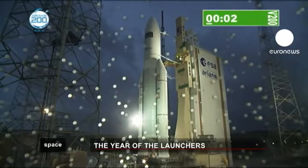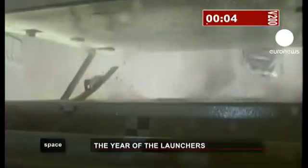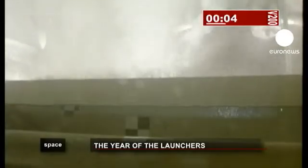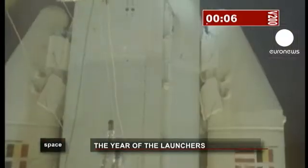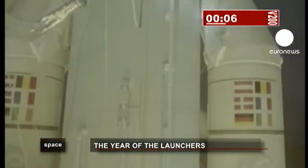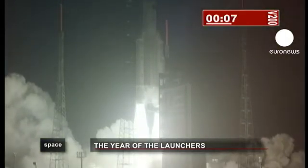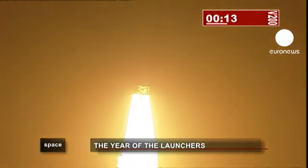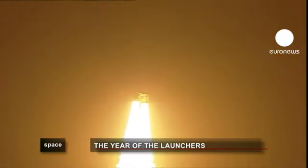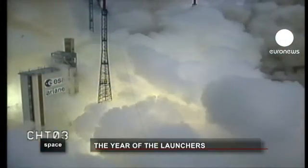The 16th of February, 2011. Kuru in Guyana was the setting for the latest Ariane 5 launch. Europe's 780-ton heavy launcher was taking the Johannes Kepler supply vessel up to the International Space Station. It was the 42nd successful launch in a row of the Ariane 5.